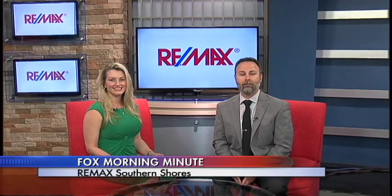We're here today with Wendy Hodges of RE-MAX Southern Shores. Wendy, you brought us a great listing today. Tell us about it.